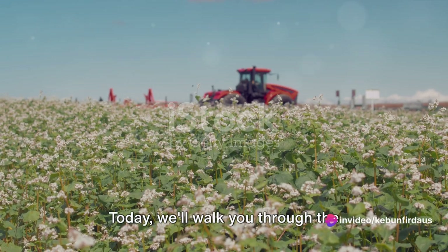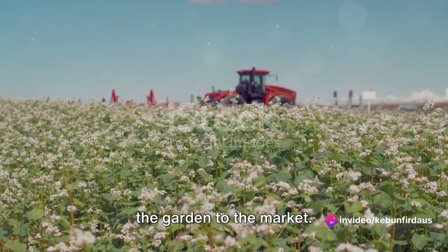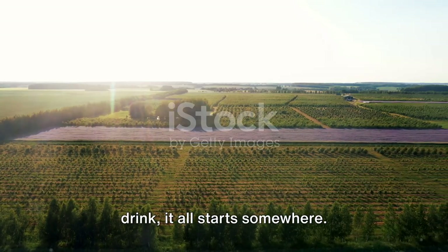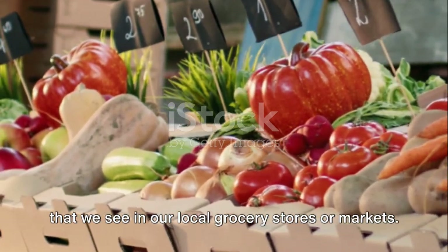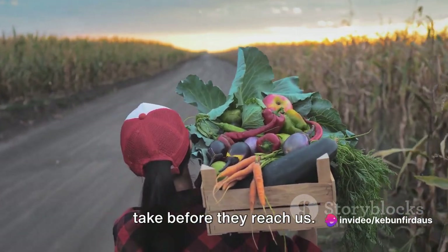Ever wonder where your food comes from? Today we'll walk you through the fascinating journey of Atiso flowers from the garden to the market. Every bite we take, every sip we drink, it all starts somewhere. It's not just about the final product that we see in our local grocery stores or markets, it's about the journey these products take before they reach us.